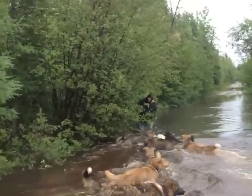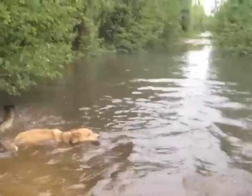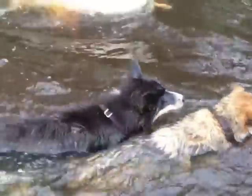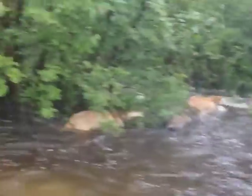Oh, are you coming? We are coming to you. You can see the dogs are swimming. This pond overflowed. Come on you guys, let's go, this way.